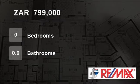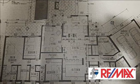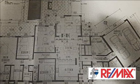Welcome to this vacant land for sale in Lillivale Street, Bloemfontein, South Africa for R799,000.